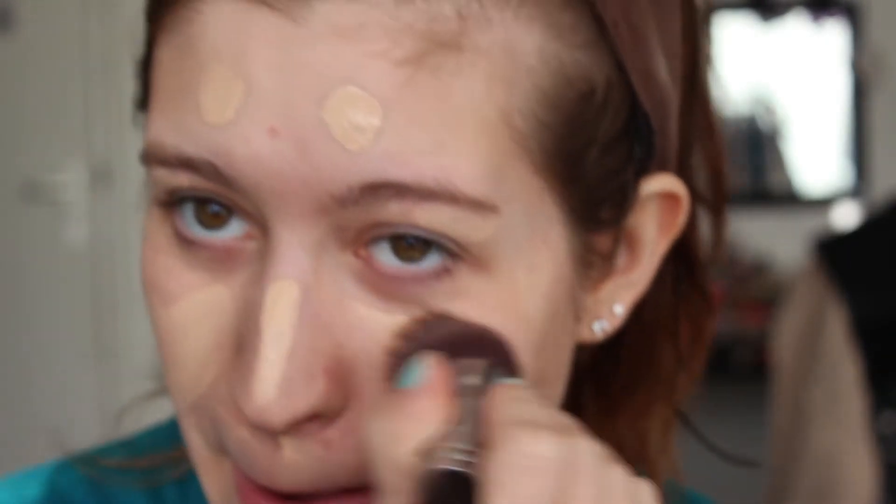Then I use a flat top kabuki brush to just blend it all in. As you can see I still have some spots here and here and here and a tiny one here.